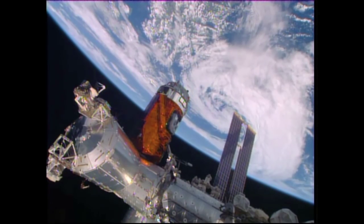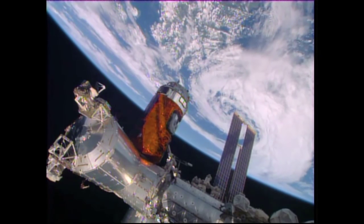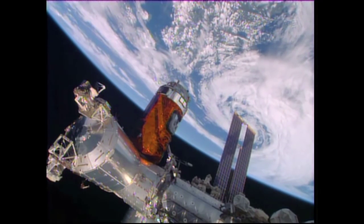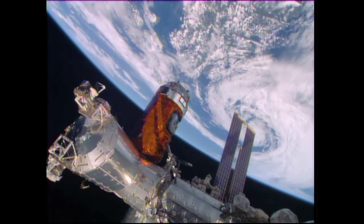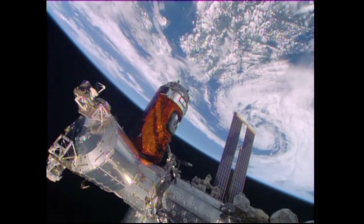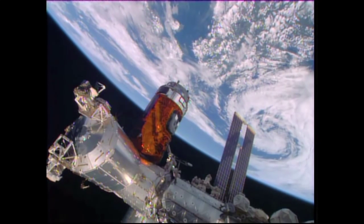With HTV-5 attached, following a flawless flight to orbit and a flawless final stages completed earlier this morning, it approached and was grappled with the International Space Station's Canadarm 2 robotic arm by Kimiya Yui of the Japanese Aerospace Exploration Agency. Robotics flight controllers here on the ground maneuvering into place, with the bolts driven by Scott Kelly on board — HTV-5 now delivered to the International Space Station.